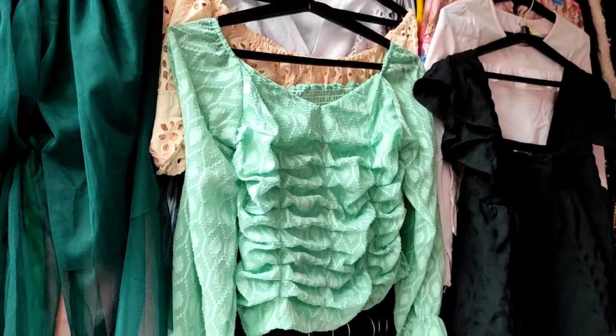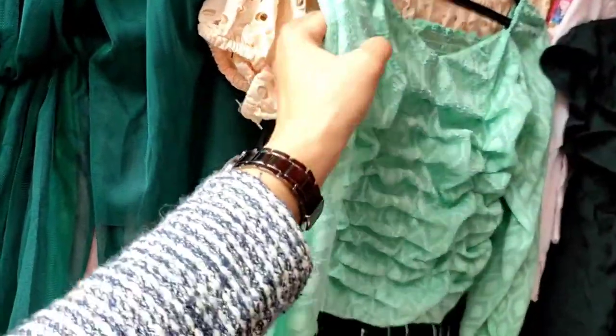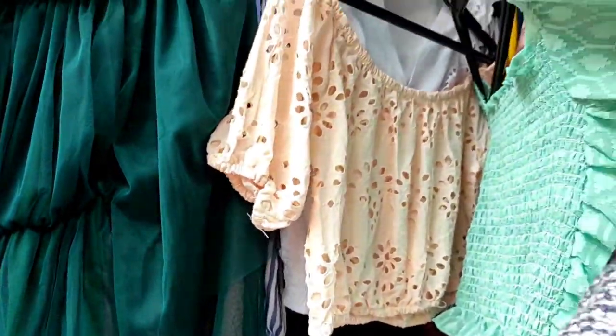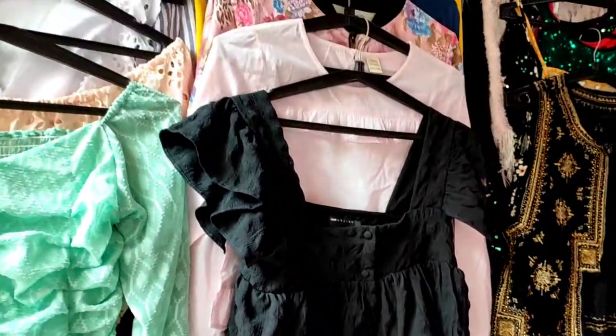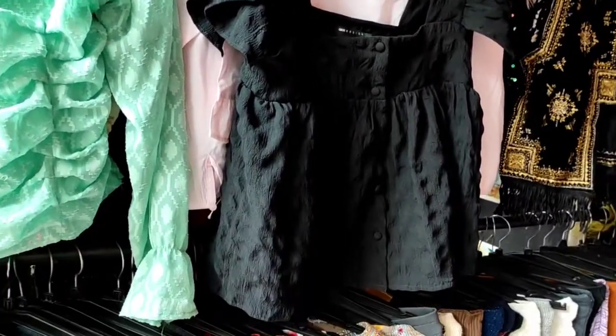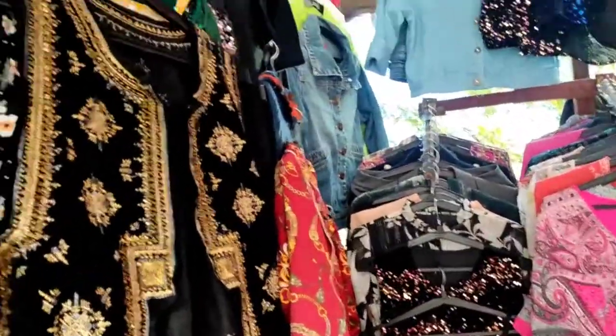Hey guys, welcome and welcome back to my YouTube channel, I hope you are all doing well. So today's video was not pre-planned. I went out for some work and I saw some stalls where trending tops and dresses were available, trending online today. I thought I'd check the prices and see if there's bargaining, and if I find something good, I'll share it with you so you can also explore it.